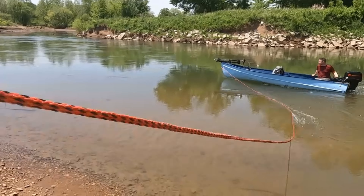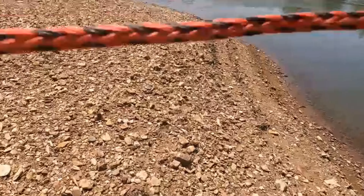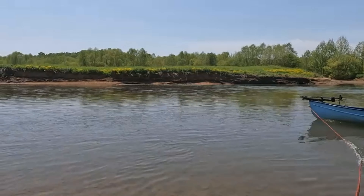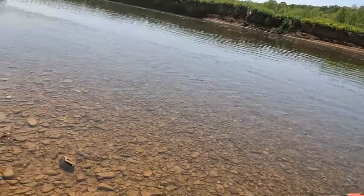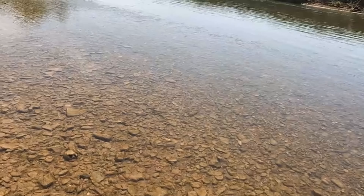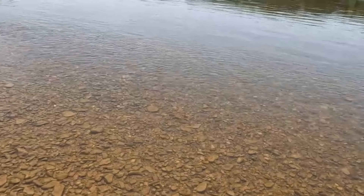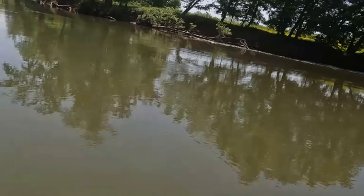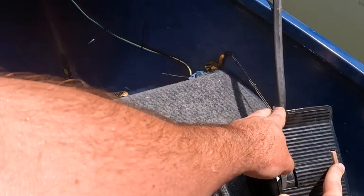Got to do what you got to do to get up there. Dual trolling motor action right there — we're powering up rapids. Screw those rapids, we need a motor. Dual trolling motors.